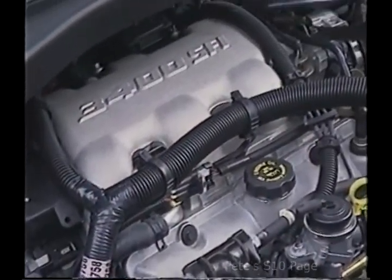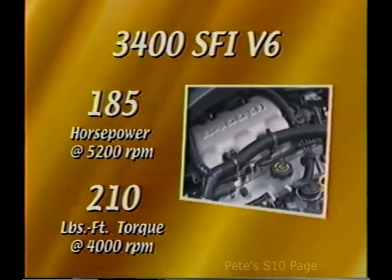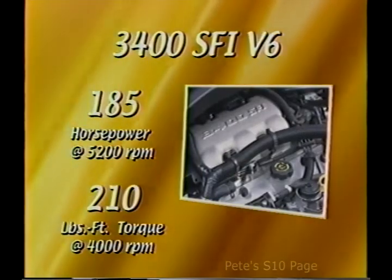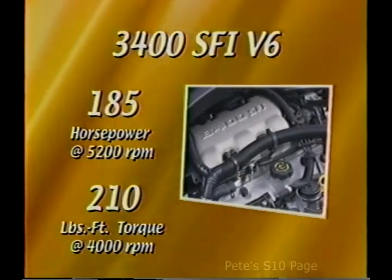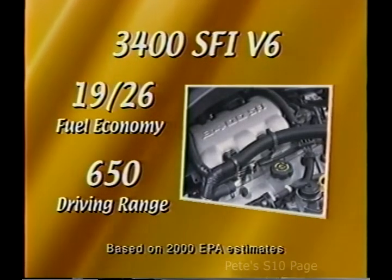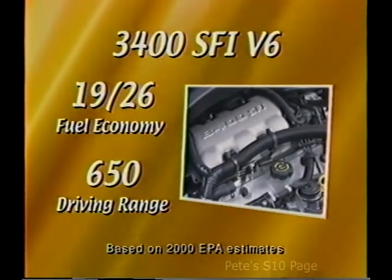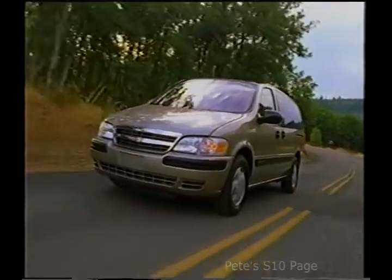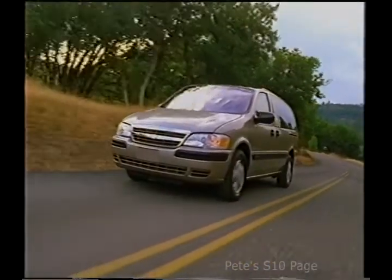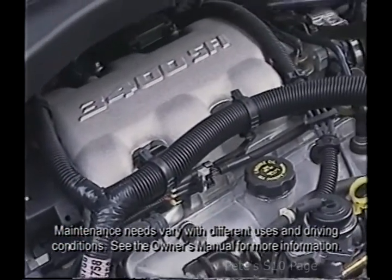Venture's engine power is one of its strongest suits. It's powered by the 3,400 SFI V6 engine that generates 185 horsepower and 210 foot-pounds of torque, providing plenty of smooth, usable power without sacrificing fuel economy. The V6 engine achieves 19 miles per gallon in the city, and with a generous 25-gallon fuel tank, Venture extended models can travel an impressive 650 miles on the highway between fill-ups. Standard on Venture is an electronically controlled 4-speed automatic transmission with overdrive, providing smooth, quiet, and dependable shifting.